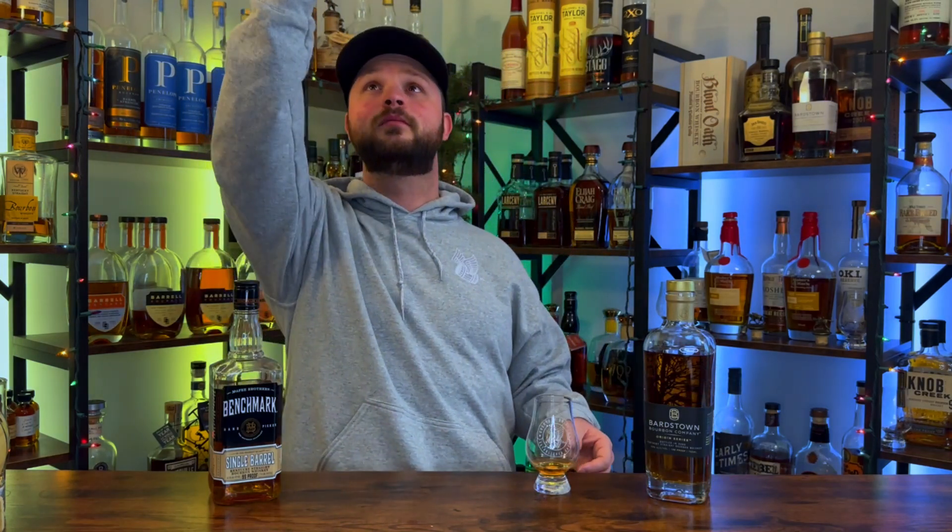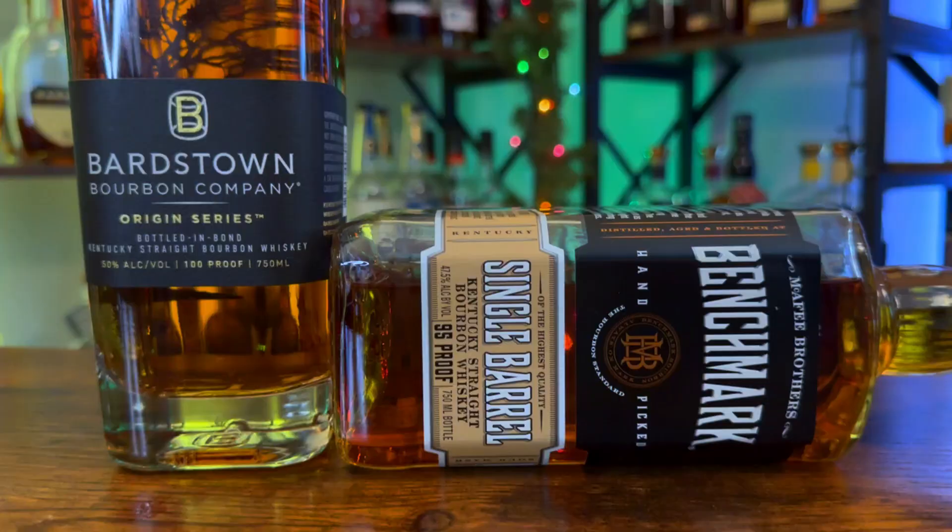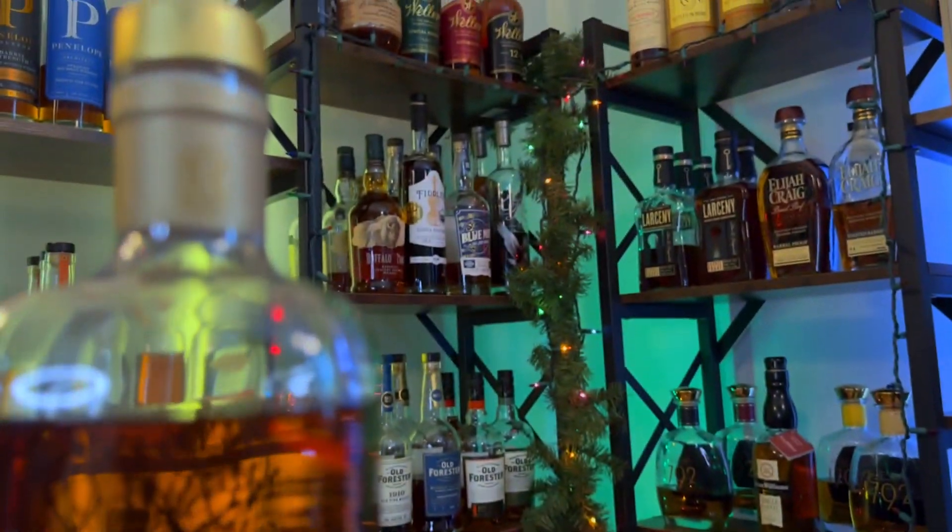I think that this is going to be the Bardstown — let's find out. Yes, this is the Bardstown Origin Series. The Bardstown Origin Series is moving on to round two, kicking off the Benchmark Single Barrel.